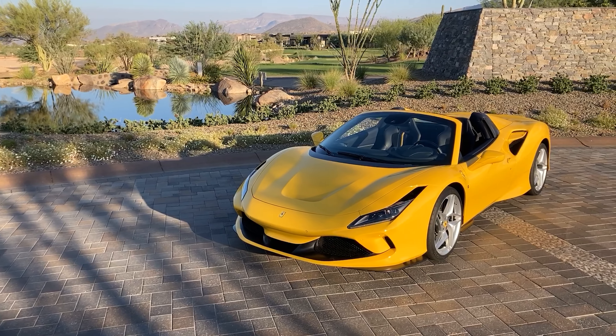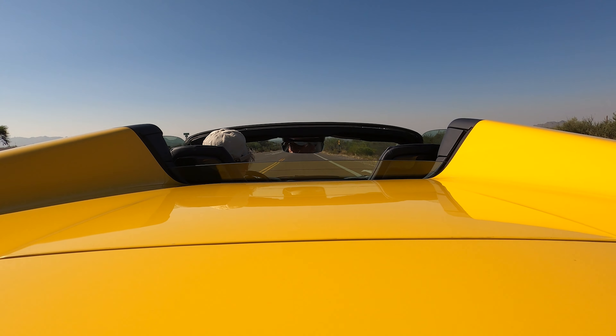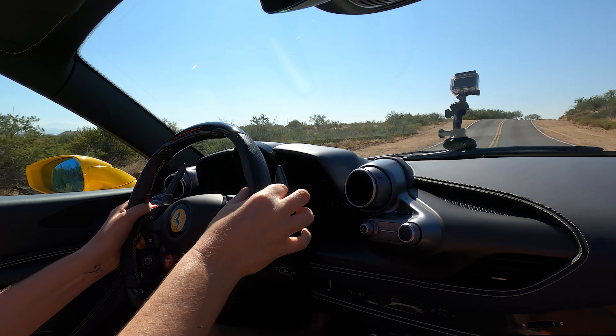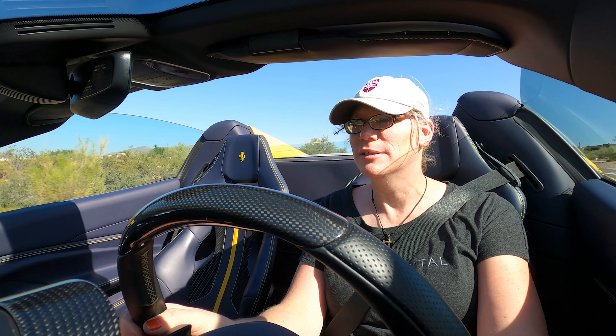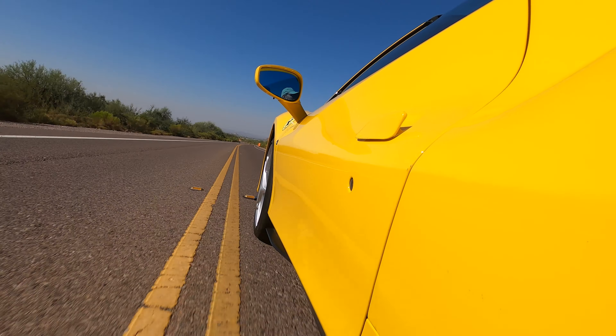Mileage? I don't care — I'll fill this up every day if I have to. Are you kidding me, Ferrari? You're not kidding me at all. You're dead serious. Oh my goodness!